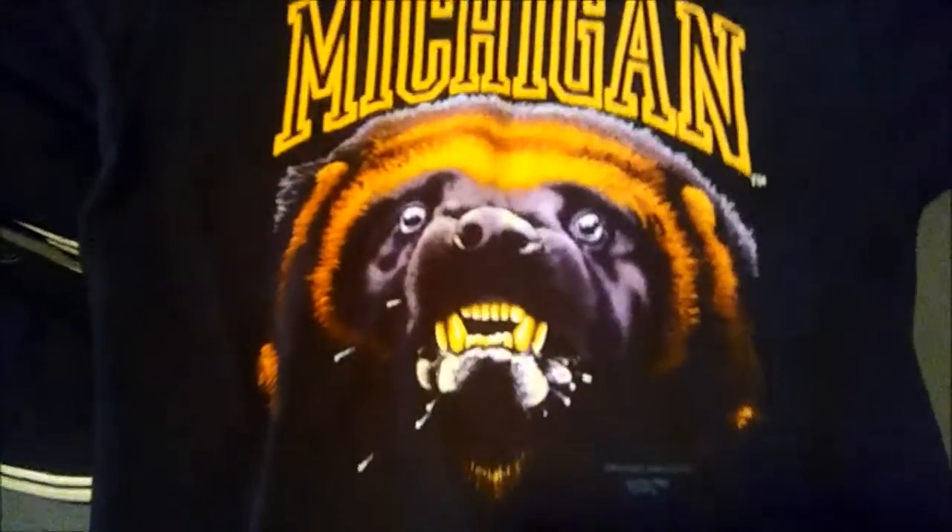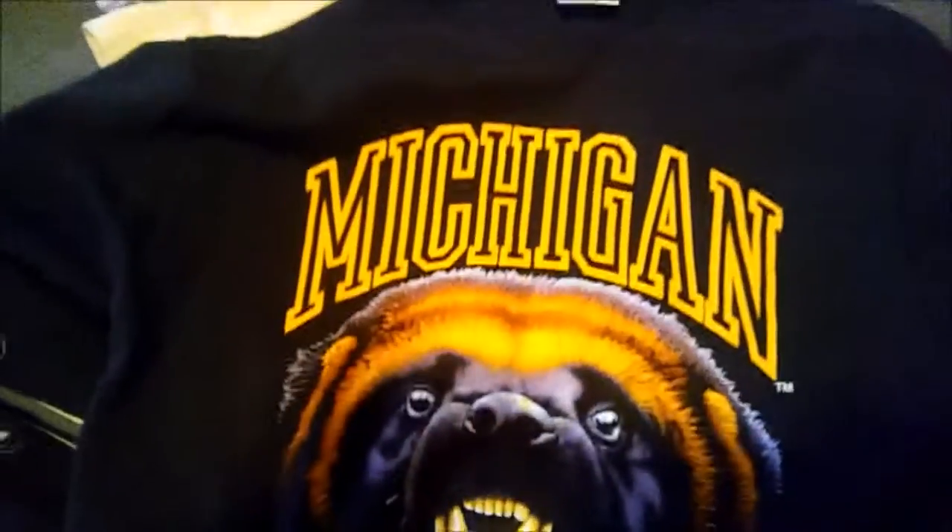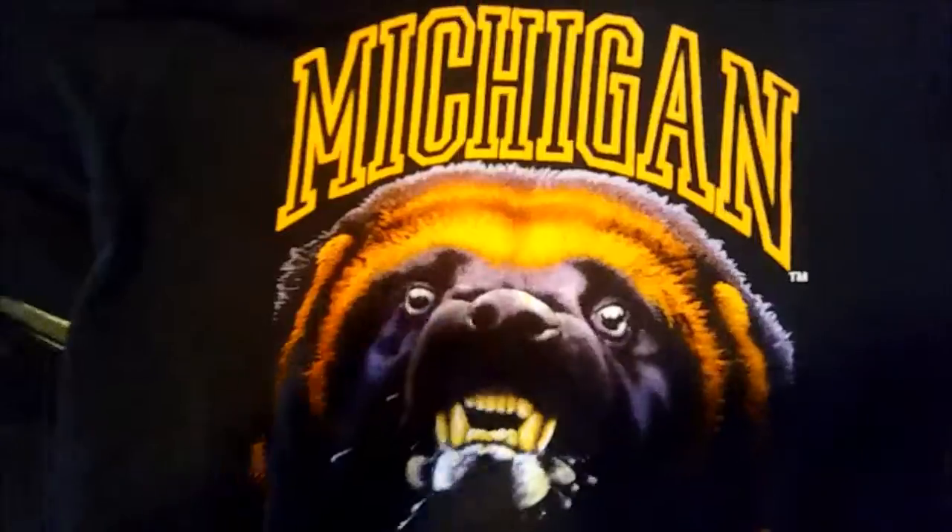We have the University of Michigan Wolverines. If you can see — I don't know if you'll be able to tell — 1989. This shirt's got no fading, no cracking in the design. It was definitely worth picking up for a couple bucks.